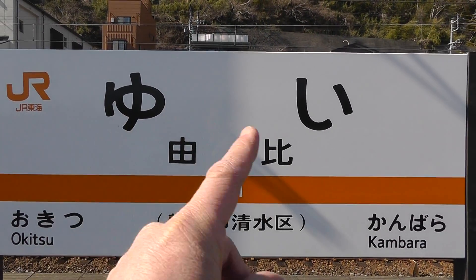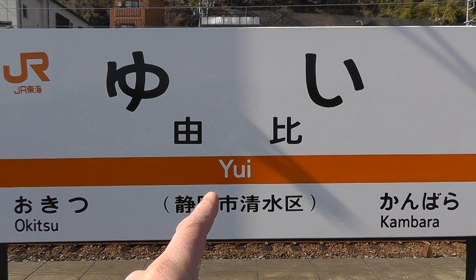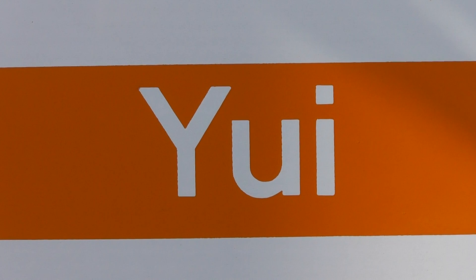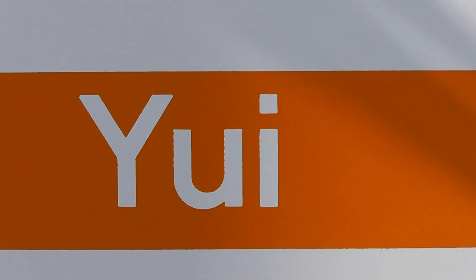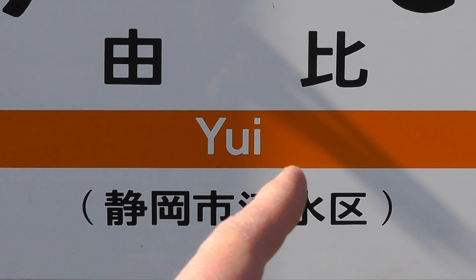So Yui — basically everybody can read that. All people in Japan, even kids can read the hiragana, and of course adults can read the kanji. Now, this is Romaji — it's not English. Even though it uses these letters, Romaji is the romanized alphabet used in Japan to describe Japanese words. And it says Yui — it happens to use the same letters that we use in English.